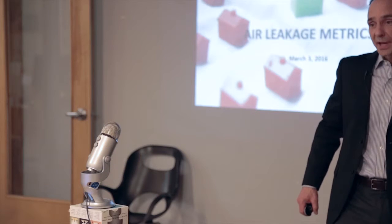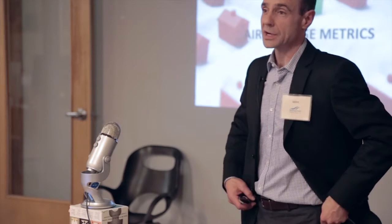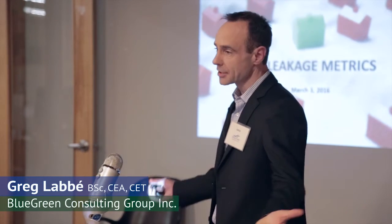I just wanted to touch base and give you guys a quick presentation about air leakage in buildings and just talk about the metrics.